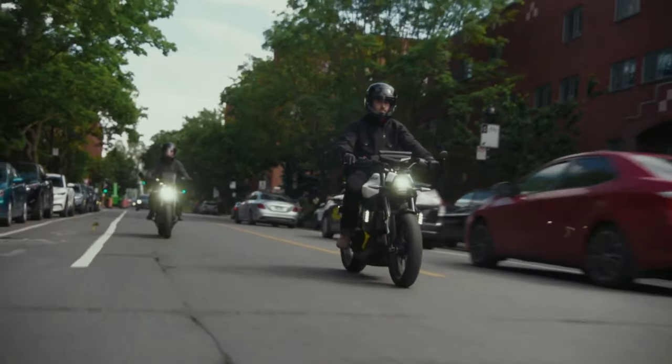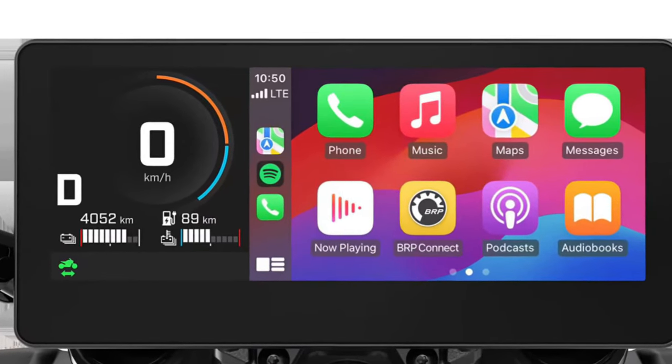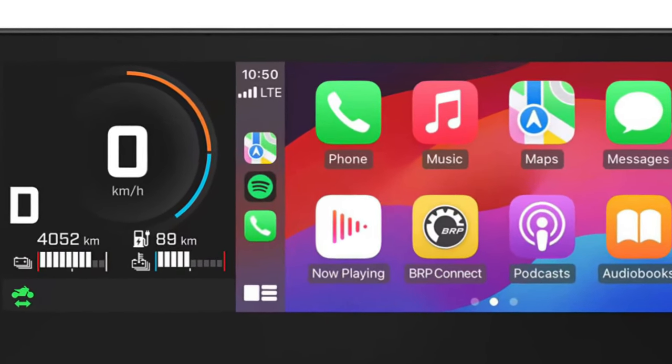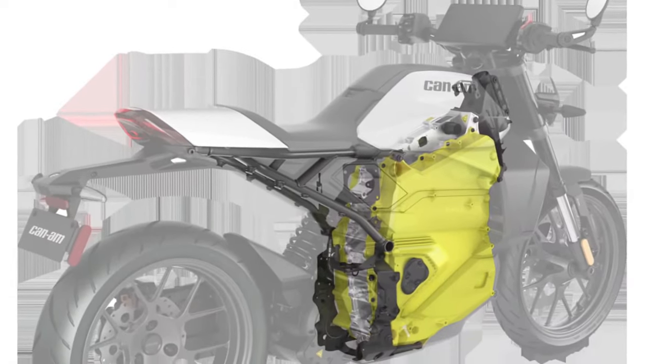Allowing riders to navigate with ease and stay connected to each ride with the BRP Go app. It also has a unique feature: an active regen system that provides enhanced control and smooth deceleration while giving more power back to the battery.